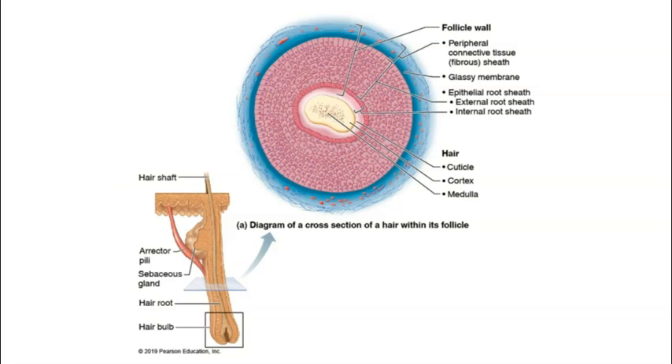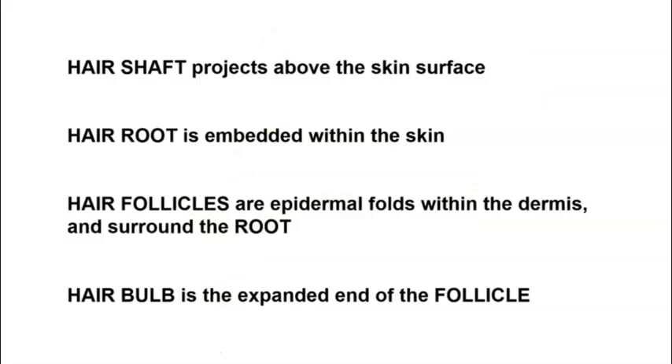As far as hair anatomy goes, we'll focus on four regions of the hair. Three of them are visible in the diagram here. We'll focus on the hair shaft, the hair root, the hair bulb, and the outer epidermal and connective tissue layers that surround the hair itself — that's referred to as the hair follicle.